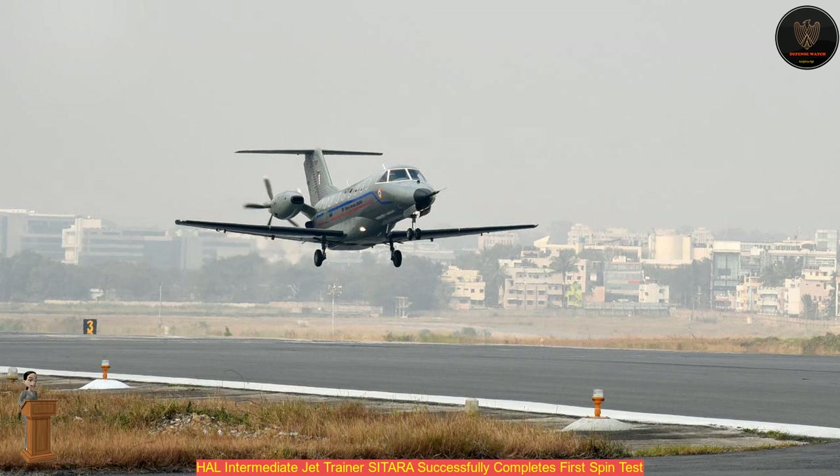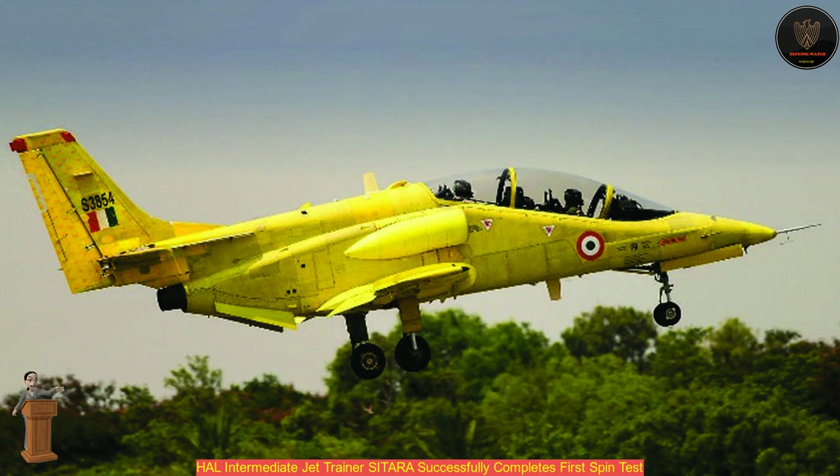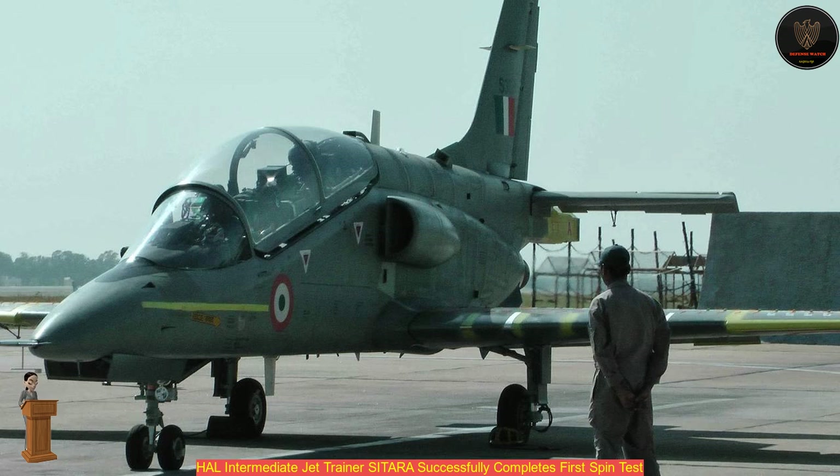The IJT will be playing a pivotal role in pilot training — general flying, navigation, formation flying, instrument and cloud flying, basic air-to-ground and air-to-air weapon aiming, tactical flying, and night flying, the official claimed.